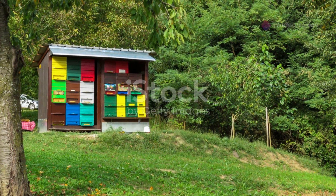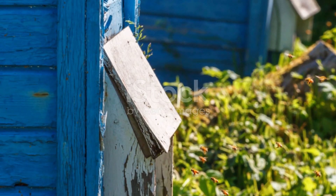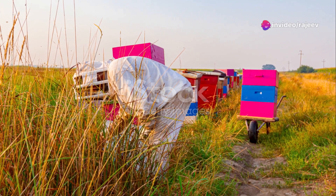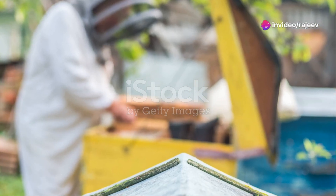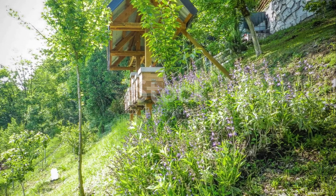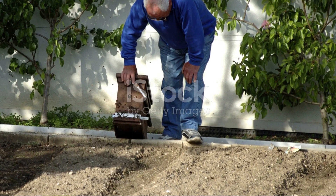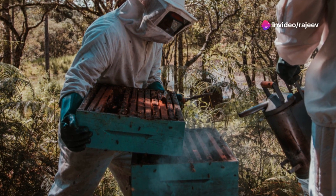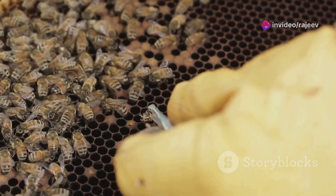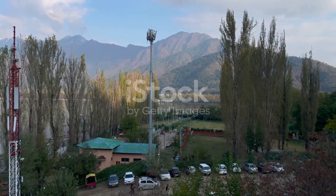Let's delve deeper into the significance of bees in our ecosystem. Bees are not just important for honey production — they play a critical role in pollinating plants, which is essential for the growth of fruits, vegetables, and flowers. Without bees, many of the crops we rely on for food would struggle to grow, leading to a significant impact on agriculture and food supply. Bees also contribute to the health of ecosystems by supporting the growth of diverse plant species, which in turn supports a variety of wildlife.